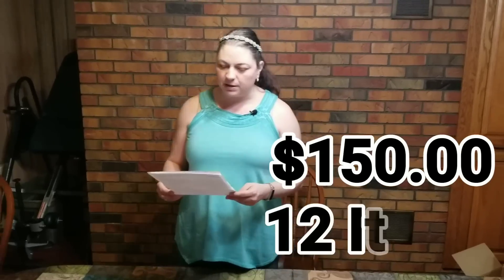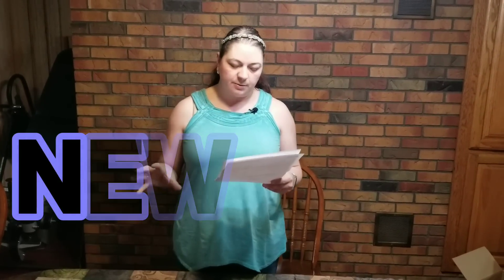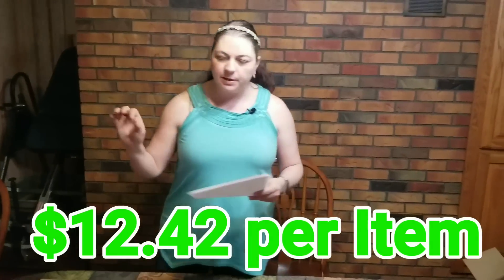I have got a box that I paid $150 for. It had 12 items in it. It is in new condition. The original retail was $643, and each item cost me $12.42. So I'm going to give you the numbers that I think I can make on each item, and that's before I take out my cost of product.